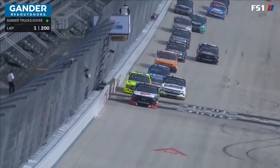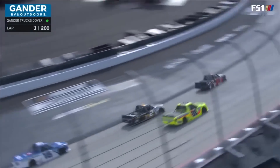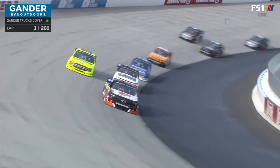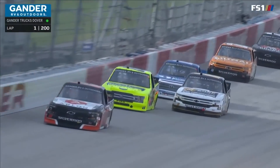We talk about how tough this place is and how challenging it is. These guys, it looks like they've been practicing for two days. They throw the green flag and it's hammered down. Matt Crafton up on the outside trying to get around Sheldon Creed — two differing lanes, really tight racing already.